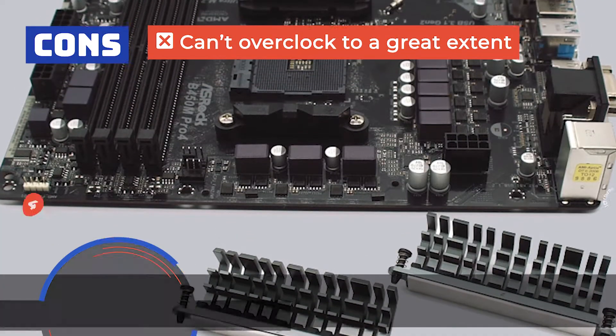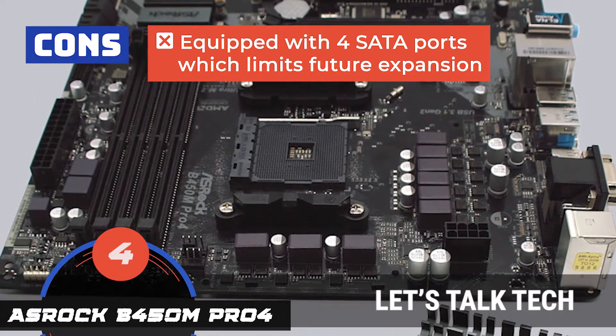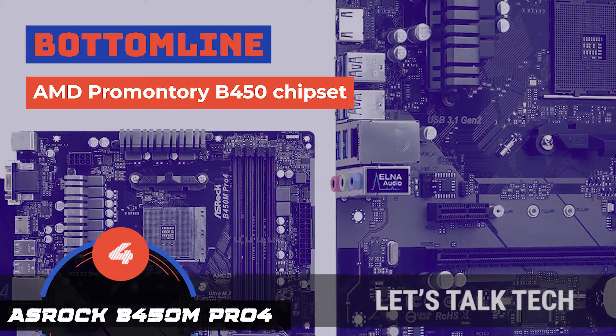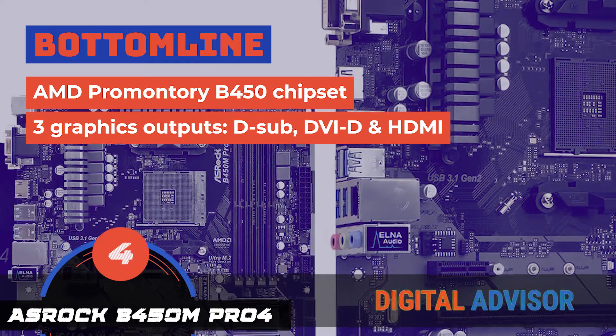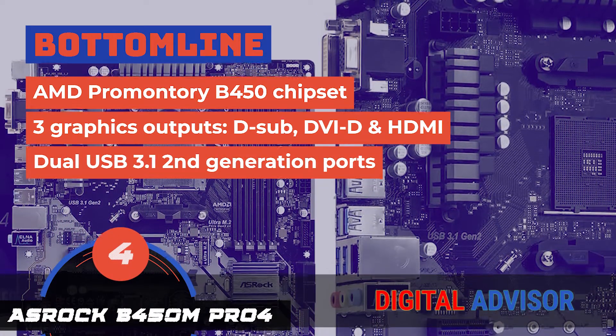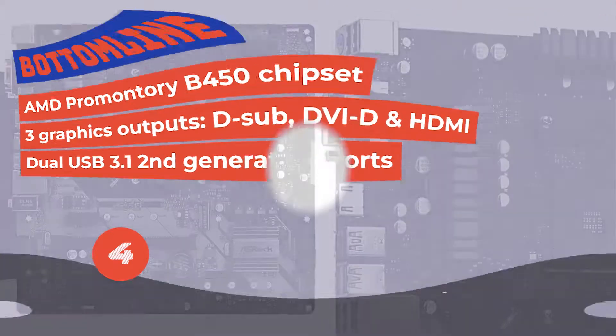However, the device cannot overclock to a great extent, and it's equipped with only 4 SATA ports, which may limit future expansion. Bottom line is, it's equipped with an AMD Promontory B450 chipset. It has a total of 3 graphics outputs including D-Sub, DVI-D, and HDMI. And it includes USB 3.1 second generation ports in both Type-A and Type-C.